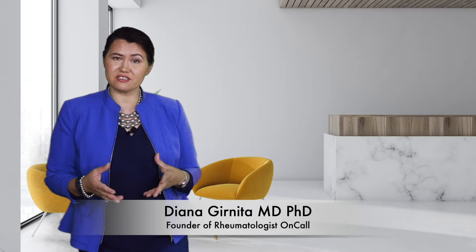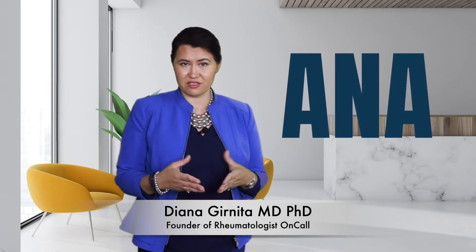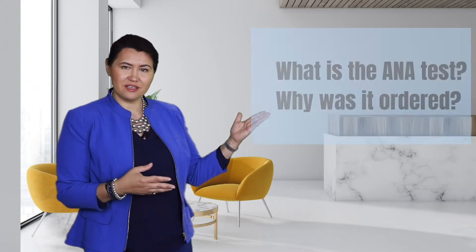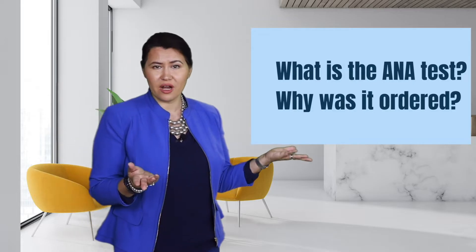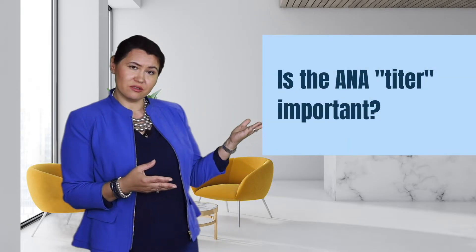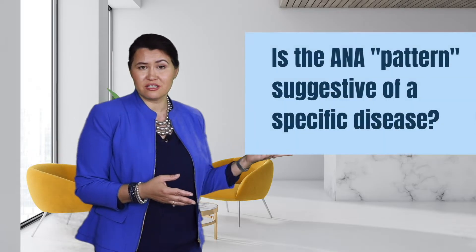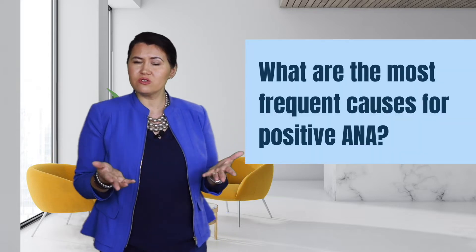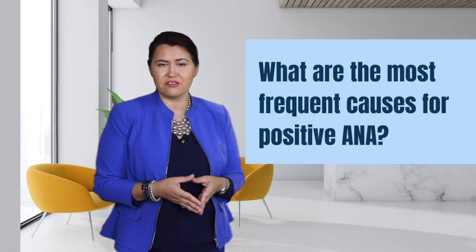Did your doctor order a test called ANA? Did the test come back positive? A positive ANA test is one of the most common referrals in a rheumatology office. Join me in this lecture to discuss what is an ANA test and why it was ordered, whether the ANA titer is important, whether the ANA pattern is suggestive of a disease, and what are the most common causes for a positive ANA.